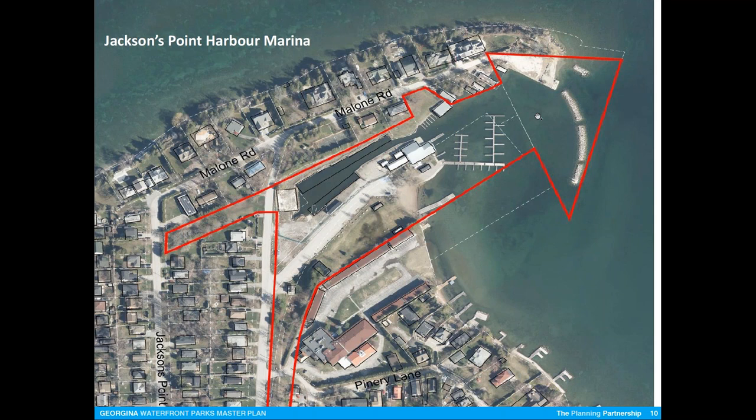Can you just update us on the status of ownership of the whole Bonnie Boats piece? It's still privately owned as we understand it — they are still examining development opportunities, but that's all we know.